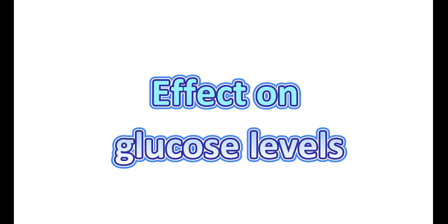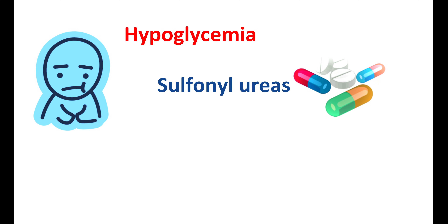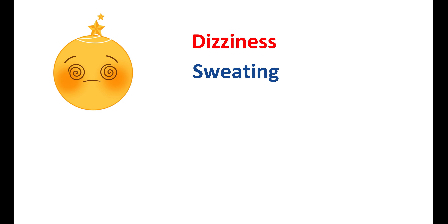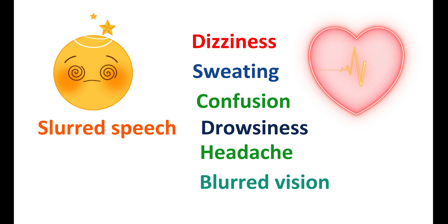Tirzepatide can produce hypoglycemia, which is particularly more pronounced when this medication is combined with other anti-diabetic agents like sulfonylureas or external insulin preparations. This may result in dizziness, lightheadedness, sweating, confusion, drowsiness, headache, blurred vision, slurred speech, and fast heartbeats. Therefore, glucose levels should be carefully monitored when tirzepatide is used with other anti-diabetic agents.